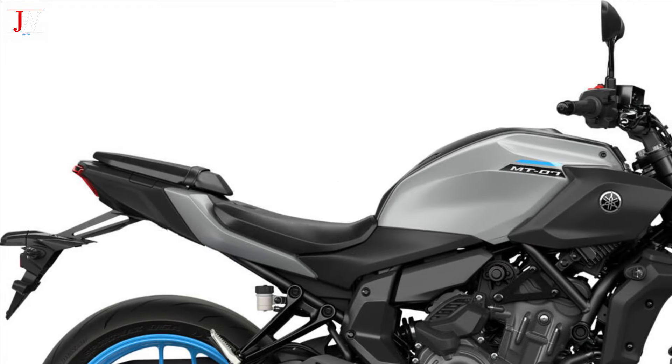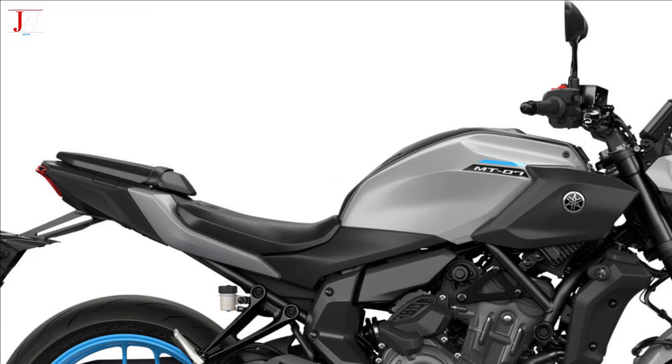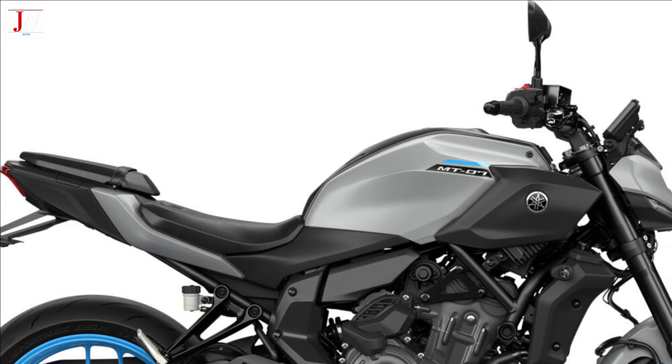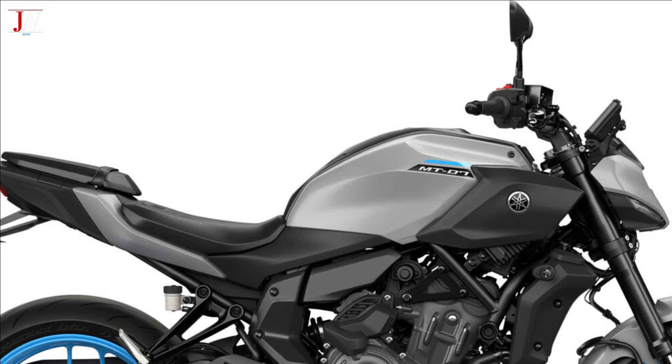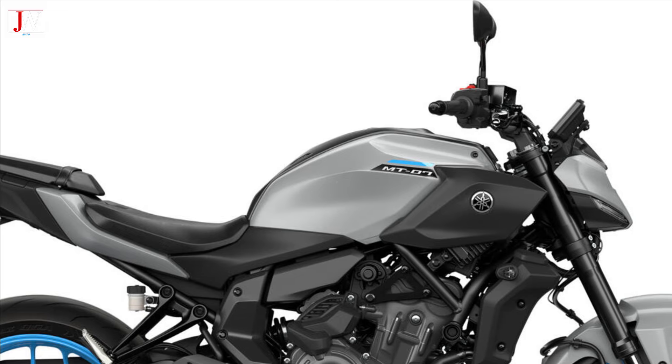The YMT technology works together with the MT-07 YRC riding mode, which enables power characteristics and traction control settings according to the type of riding the rider requires. The MT-07 YMT also features cruise control for longer trips.